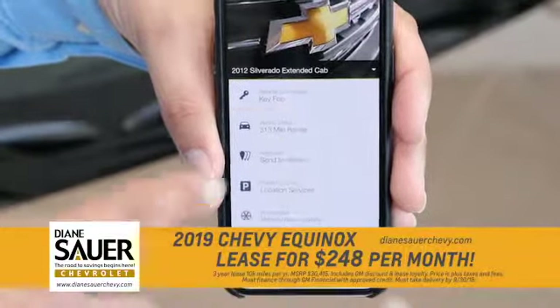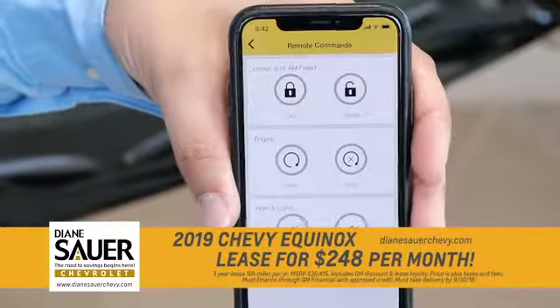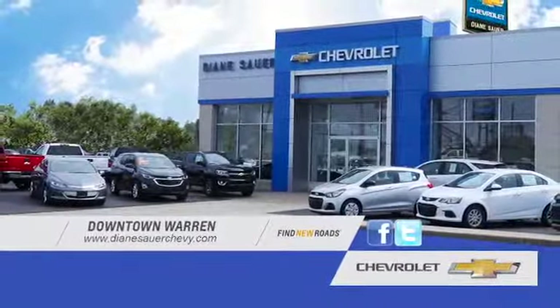Plus, every new vehicle comes with the MyChevrolet app, which brings the commands of the vehicle to the convenience of your phone. If you want to learn more about the Equinox, please check us out at DianeSauerofChevy.com. Diane Sauer Chevrolet. Thank you.